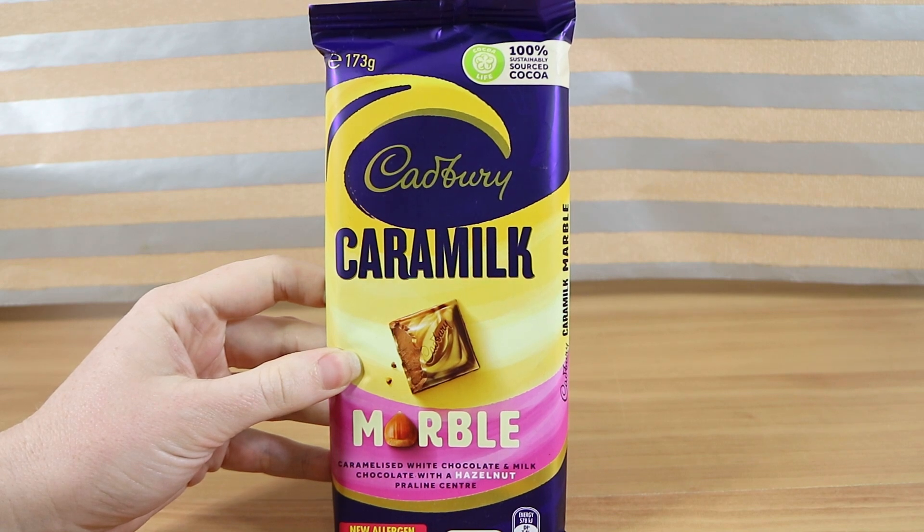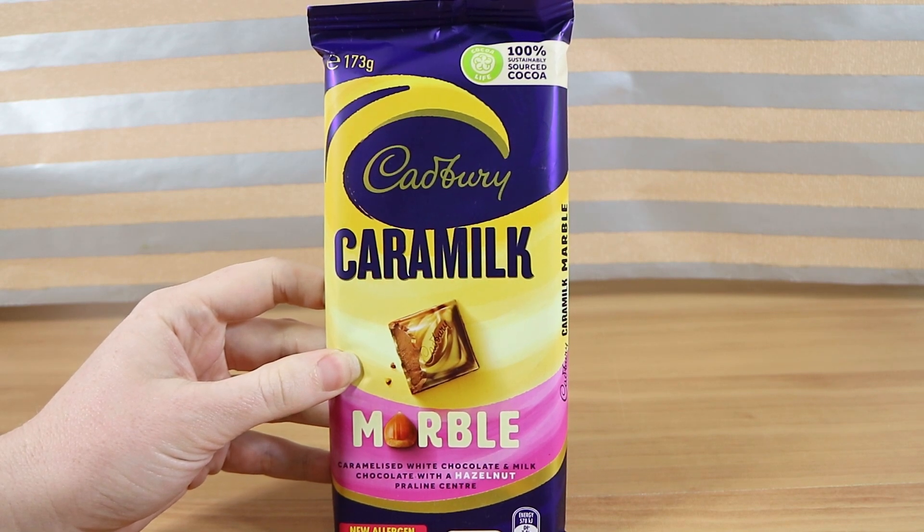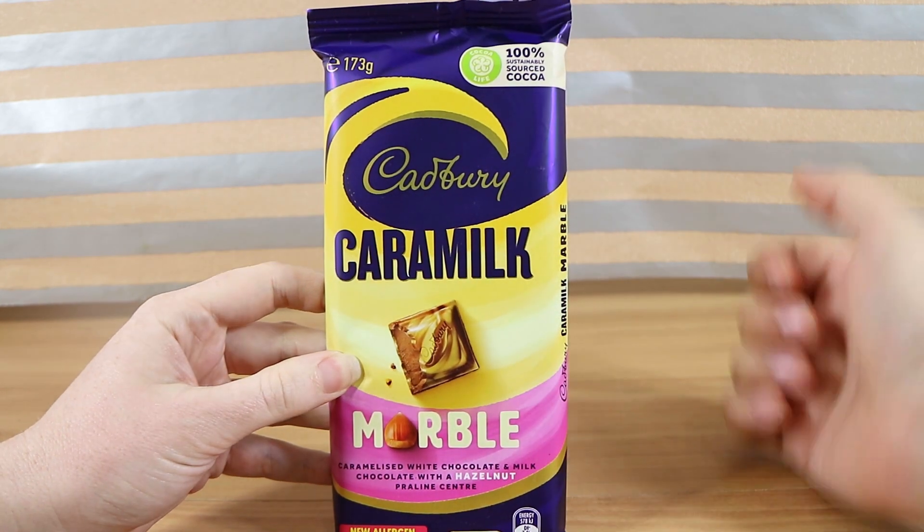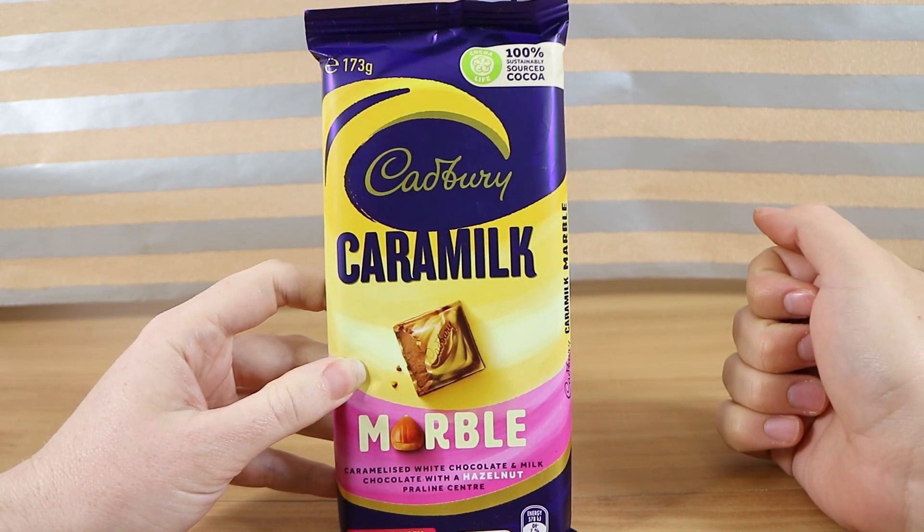Good morning, good afternoon, and good evening. I'm here with my marbled wife Laura. I'm here with my praline sender husband Nathan. And we're here for another Caramilk product from our good friends at Cadbury.